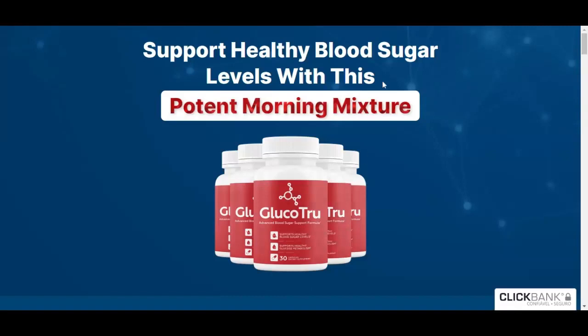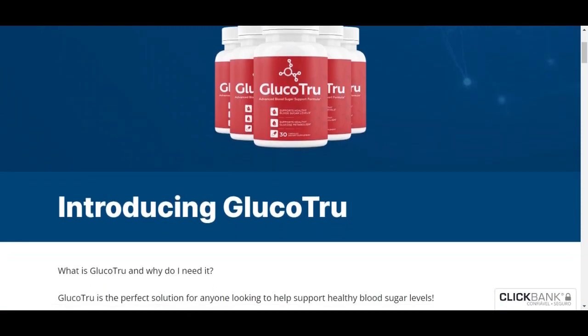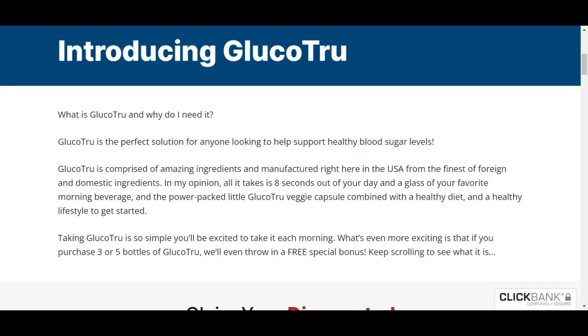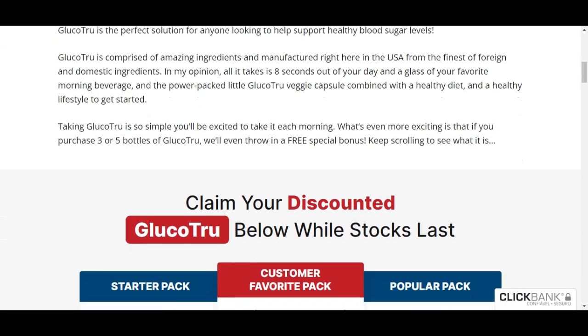I'm Joao and I'm here today to chat with you about Glucotru. As someone who struggles to keep blood sugar levels under control, I was very excited to try Glucotru after hearing about it from a friend. Glucotru is a dietary supplement that helps maintain healthy blood sugar levels, and I can say that after using the product for two months, I am quite satisfied with the results and came here to share all my experience with you.